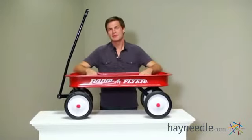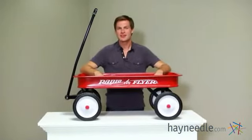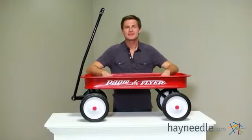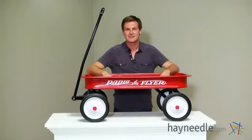Howdy, I'm Mark with Hayneedle. I believe somewhere it's written that every child should have a Radio Flyer Classic Red Wagon. Let's look at some of the great features that put this in the Parents Magazine's Toy Hall of Fame.